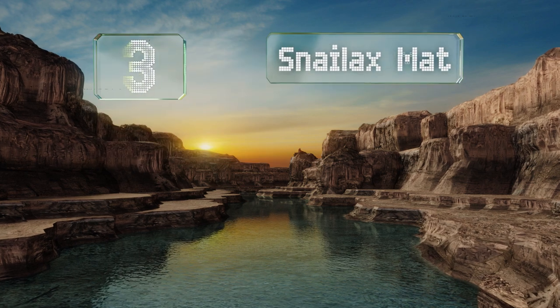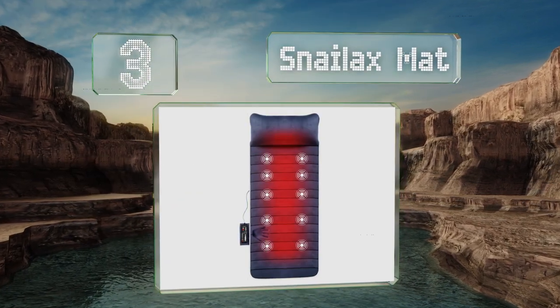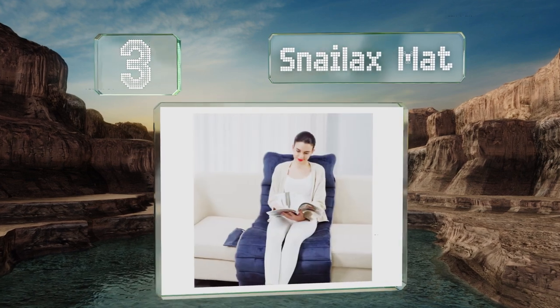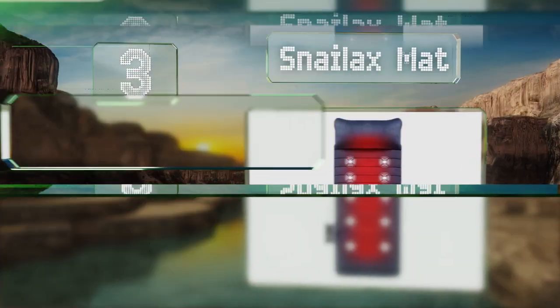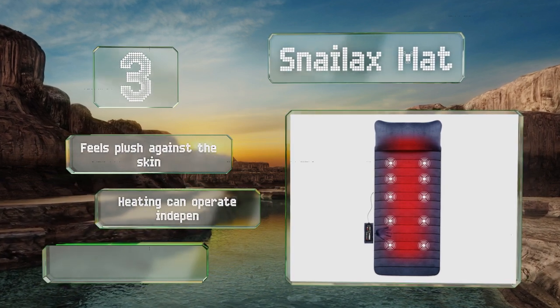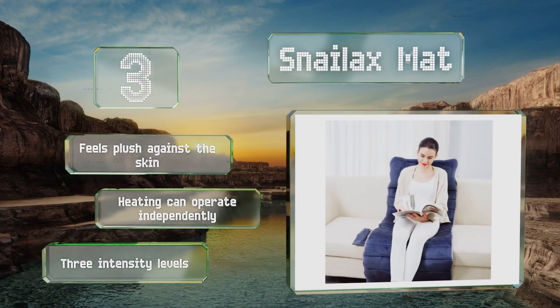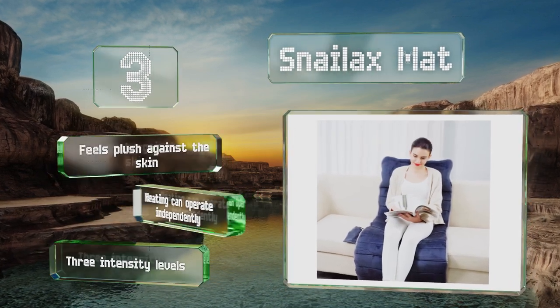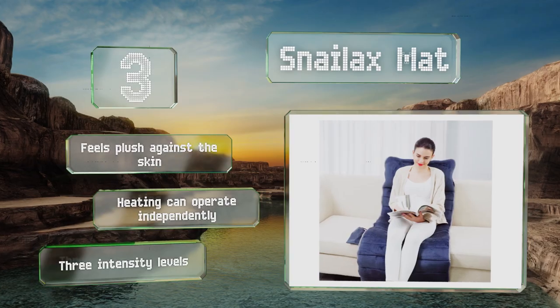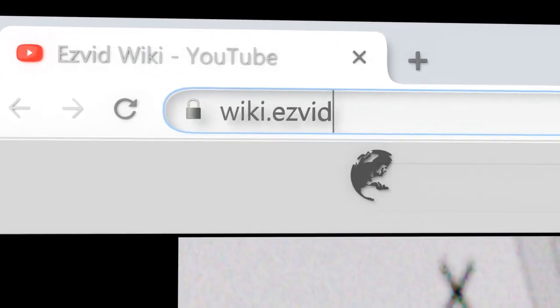Nearing the top of our list at number three, it won't provide deep tissue kneading, but for those with sensitive skin or muscles the Snailax Mat and its light vibrations can offer just the right amount of soothing motion. Each is 57 inches long with a 12-inch headrest, but it folds up for travel. It feels plush against the skin, the heating can operate independently, and it offers three intensity levels.